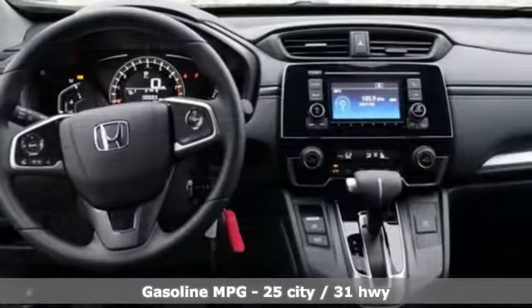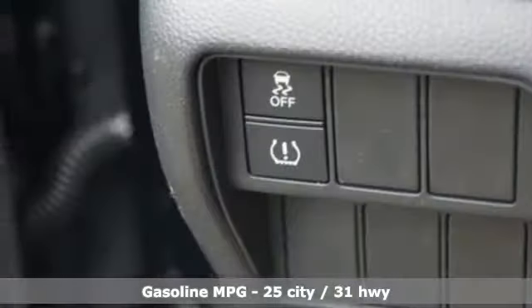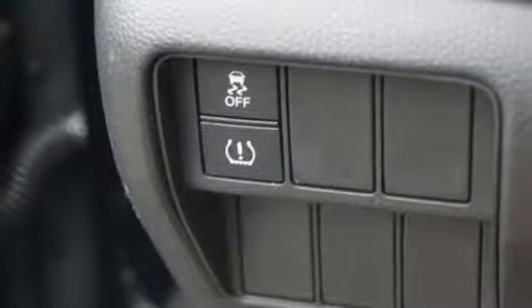It comes with great features you'll love: streaming audio, wireless phone connectivity, manual tilting steering column, and power windows.